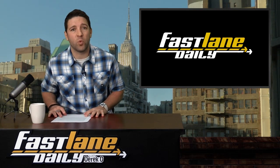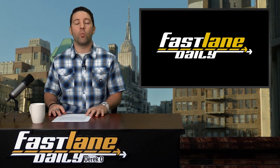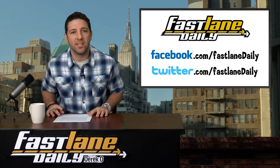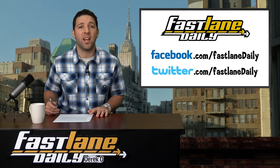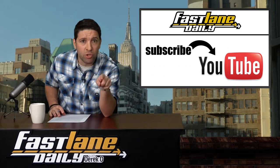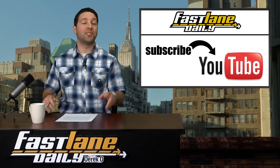That'll do it for Fast Lane Daily this week. I'm Derek D. You guys have a great weekend. We're on Twitter at Twitter.com/FastLaneDaily. We're also on Facebook — you can like us there, love us, leave us. Hit subscribe right on YouTube because this kid don't play. I took Vanilla Ice and put it into the context of Fast Lane Daily's closing of the show. Goodbye.